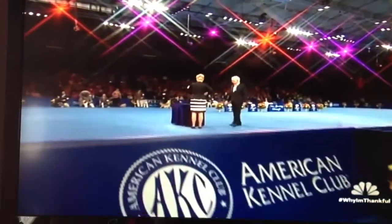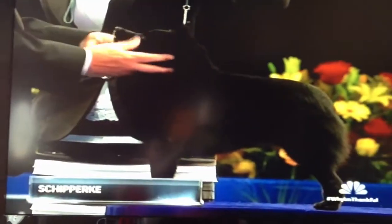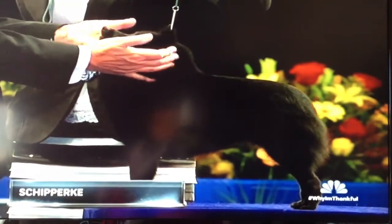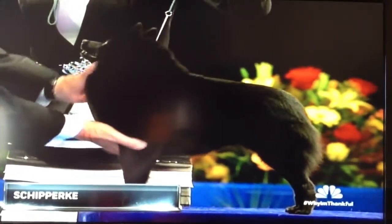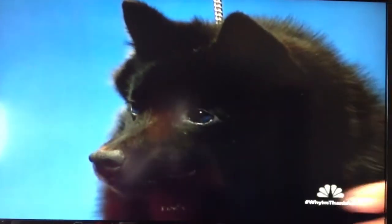As we return to the National Dog Show, presented by Purina here at the Greater Philadelphia Expo Center, the Schipperke is on the bench right now, and you will notice there is no tail — and that's intentional. Great look at the silhouette of the Schipperke, which the standard says is the most important trait.